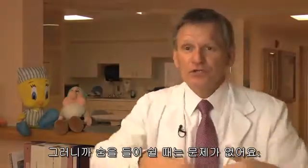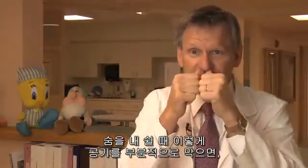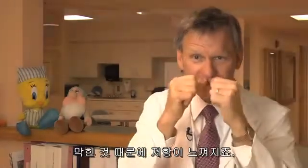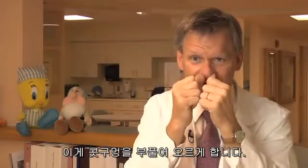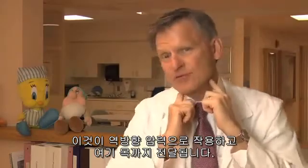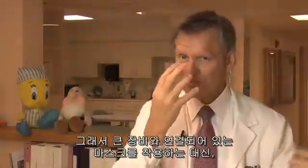When you breathe in, you're fine. When you breathe out, if I partially block my airway, you get a resistance from the blockage. That makes my nostrils flare, which causes a back pressure that is transmitted to your throat, and that back pressure acts like CPAP. So instead of wearing a big machine tethered to a mask, patients only wear this.